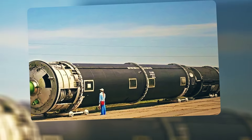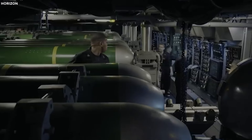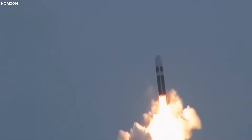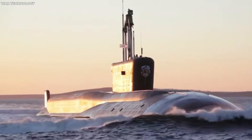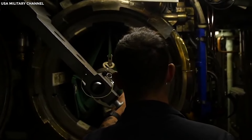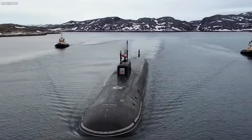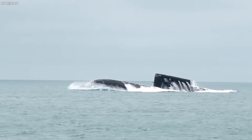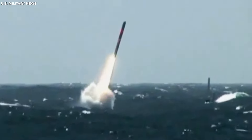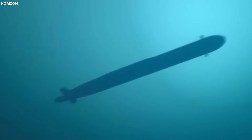The Borei class is armed with 16 Bulava ballistic missiles — the superhero version of the Topol-M intercontinental ballistic missile, able to hit targets over 8,300 km away. Each Bulava missile can carry between 6 and 10 nuclear warheads with yields of 100 to 150 kilotons of TNT. They can also be equipped with decoy warheads to confuse enemy missile defenses. Plus, they have 533mm torpedo tubes launching advanced torpedoes and missiles, and can reach speeds of up to 29 knots.